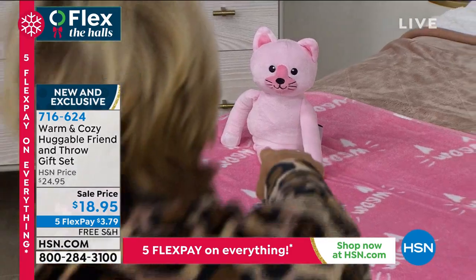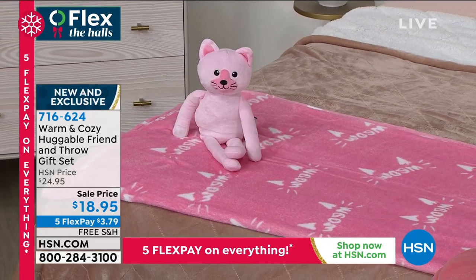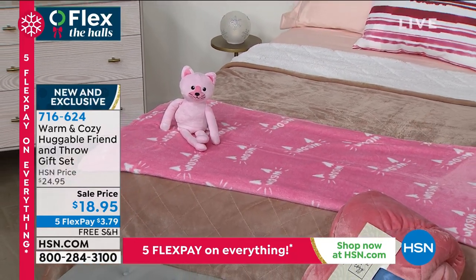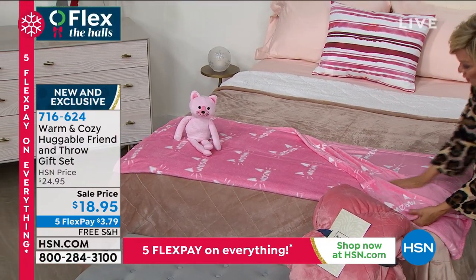And then there's a cat — can you see the kitty? Walked in front of that camera angle. This is the pink blanket that comes with the kitty. The throws are nice and big — 50 by 60 inches, soft and plush like you can't believe.